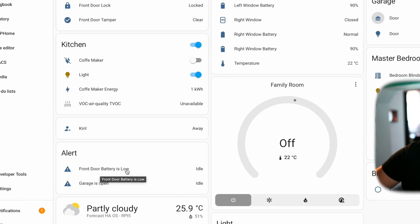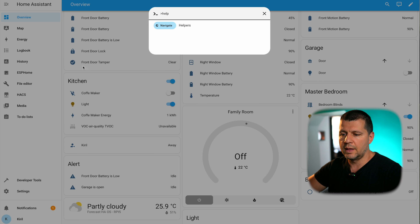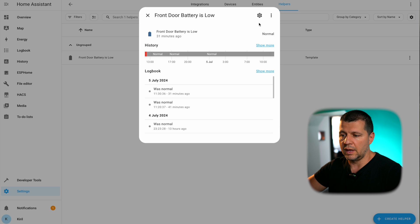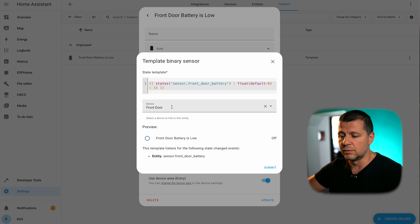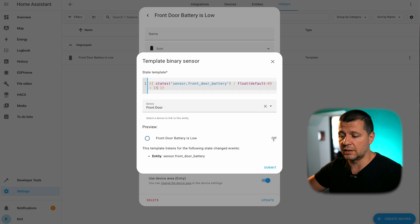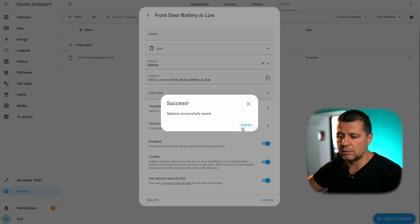The next use case is this 'front door battery is low' — this is actually a template binary sensor. If I go to my helpers, this is my template sensor. It gets the state of my front door battery and if the state is below 15 percent, this sensor will be on or will have a state of true. Currently the state is 90 percent so this is false and the sensor is off, but if I change this to 95 percent and click Submit to update the template...